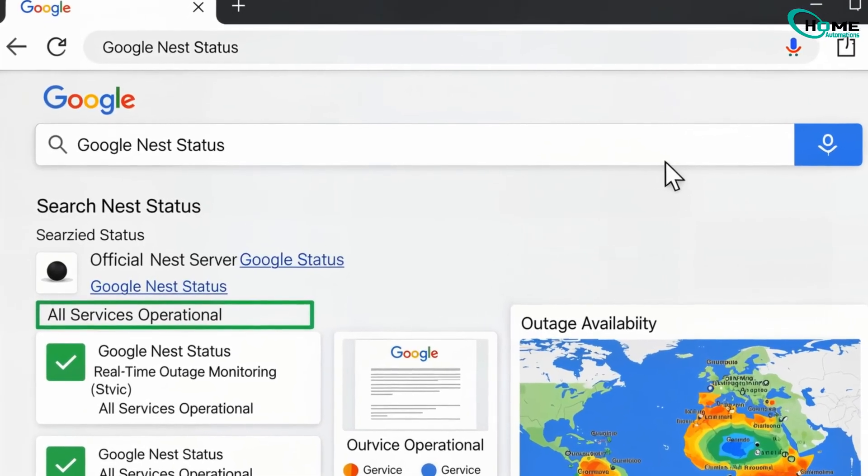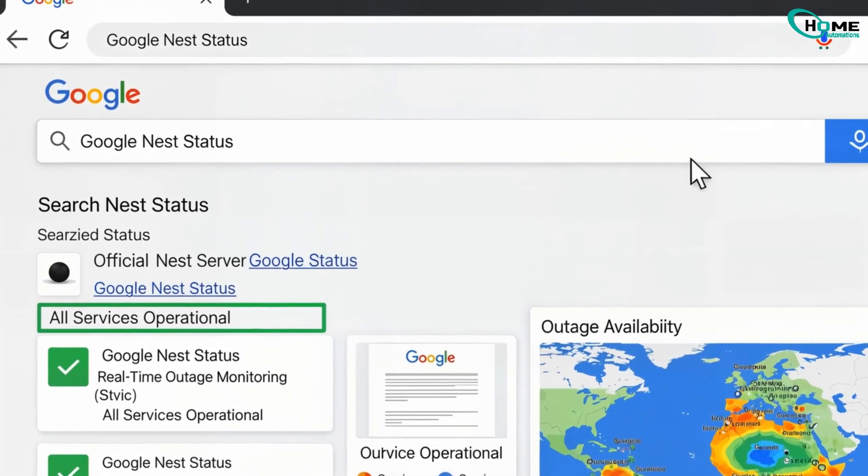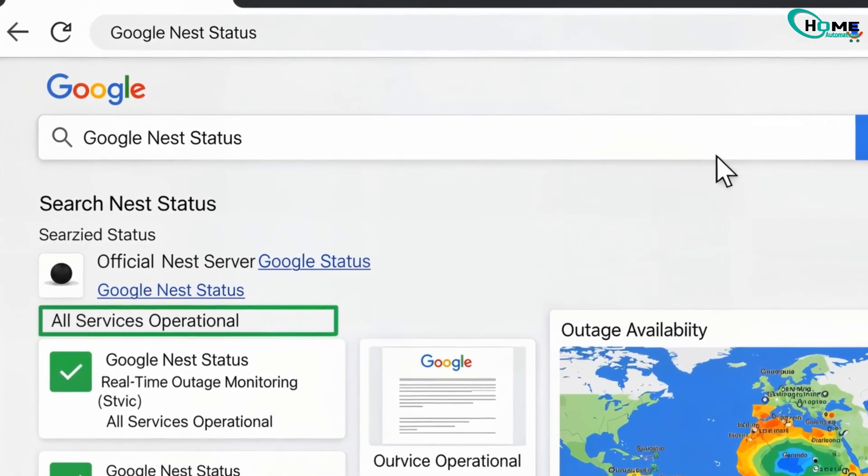Occasionally, the issue isn't you — it's Google's servers. Search for "Google Nest status" and see if there's an outage in your area.